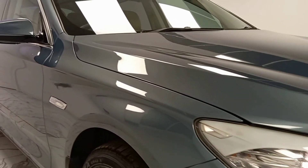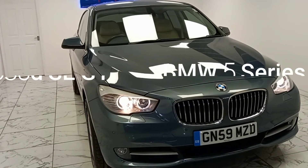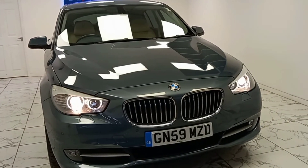Here at AMC we are very proud to present you with this gorgeous 3 litre BMW 5 Series 530D SE GT in a beautiful deep blue.